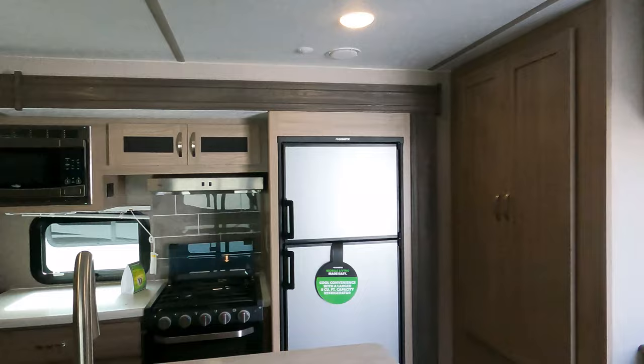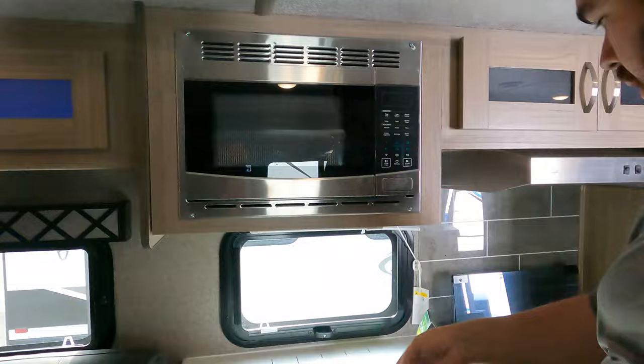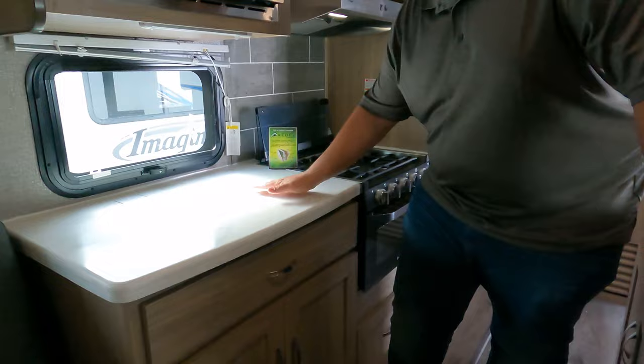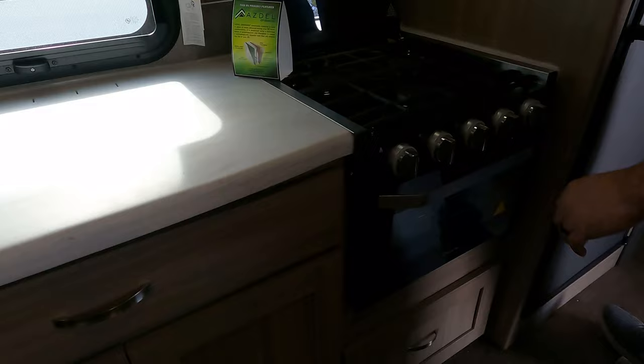Before we begin the kitchen — look how much headroom you have, really good for a travel trailer. There's a nice high-profile microwave, a window for natural light, and a knife holder strip on the wall — a nice feature. Solid surface countertops throughout the whole kitchen, which is really nice. Some drawer storage below and cabinet storage above. There's a range hood with a light.